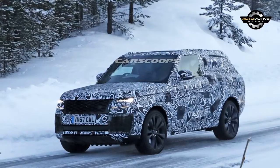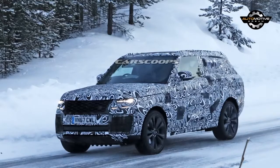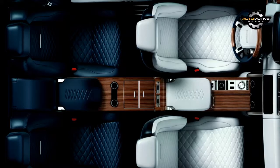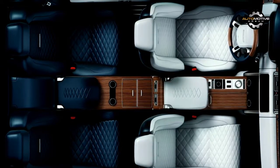The company isn't saying much about the model, but it was recently caught undergoing testing. Photos showed the Coupé will have a familiar design but adopt a sportier greenhouse and a more dynamic roofline.